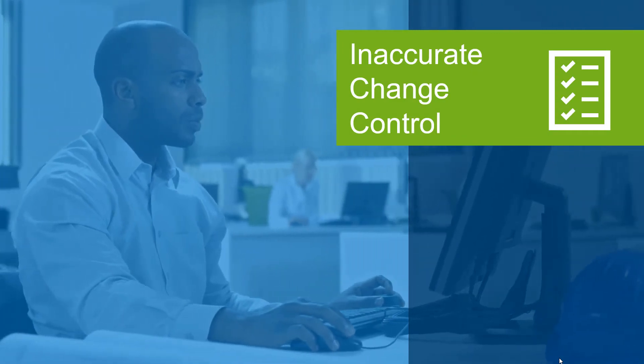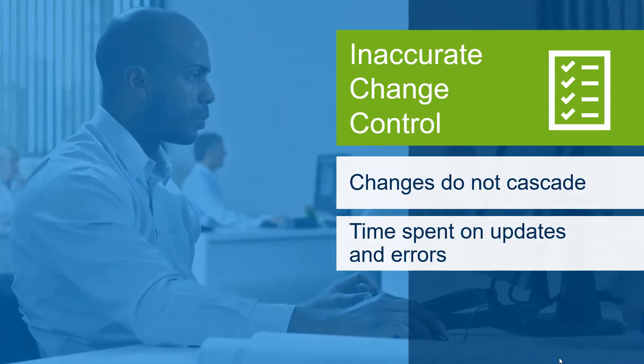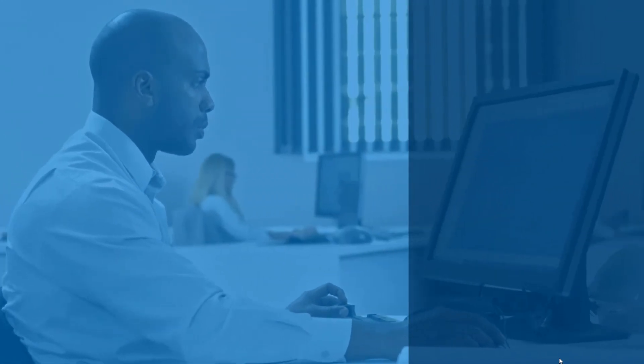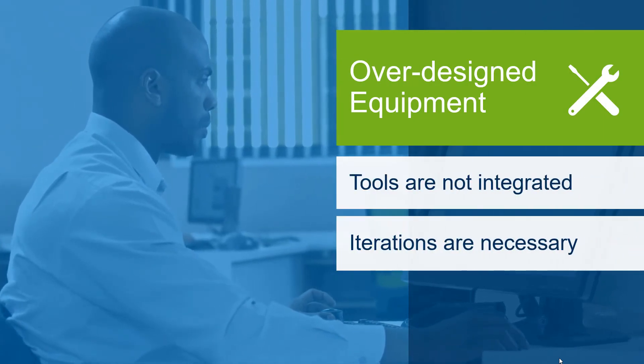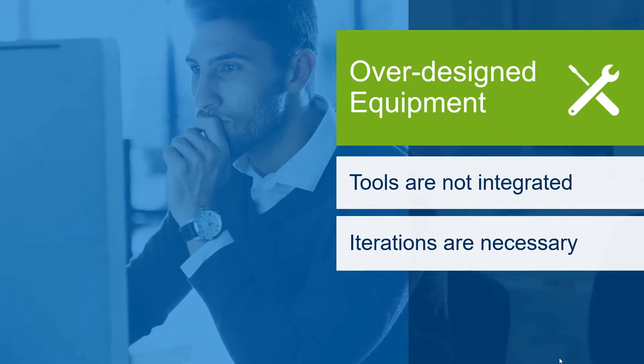Changes during the FEED process resulting from inaccurate change control create inaccurate information to multiple parties and consume time spent on updates and finding and correcting errors. Non-integrated tools used during FEED cause design iterations and result in over-designed equipment, increasing unnecessary capex. In addition, documents are time delayed, limiting productivity.